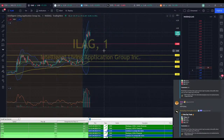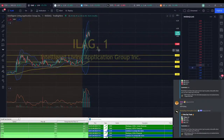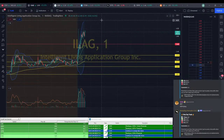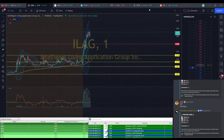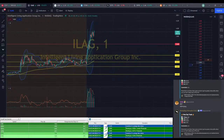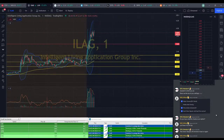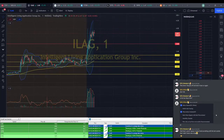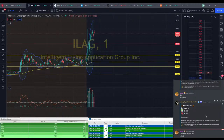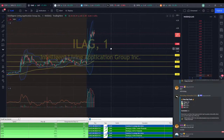ILEG looking okay here at $3.90 — looks like it wants to make that push to $4. Starting to see that MACD turnaround. Volume still looking good. $3.95. You only have a tiny bit left in ILEG — that's why I'm not really concerned about stopping it at $4. If we could get higher, that would be great.